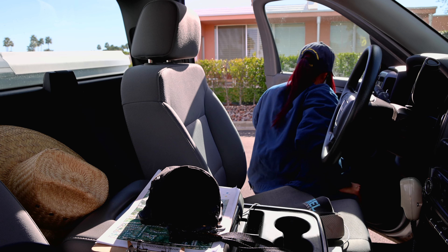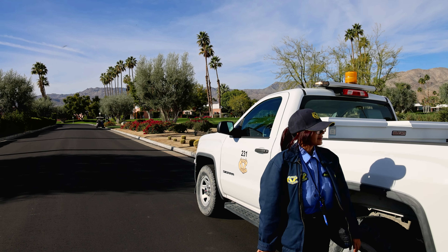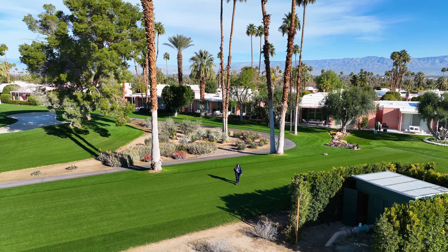A highlight of my job is the opportunity to travel throughout the Coachella Valley. On any given day, I might travel from Desert Hot Springs all the way south to Mecca. Having the opportunity to see the beauty of the valley is definitely a perk of the job.